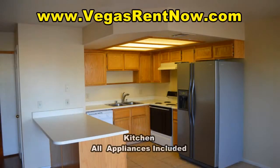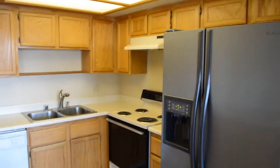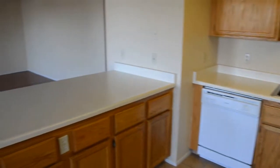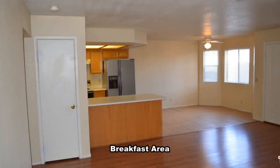The kitchen comes with all the appliances. The breakfast area features a bay window, tile flooring, and a ceiling fan with light.